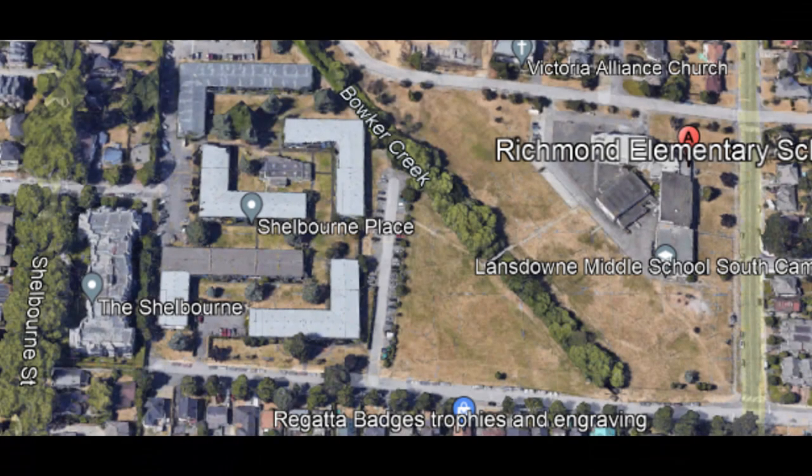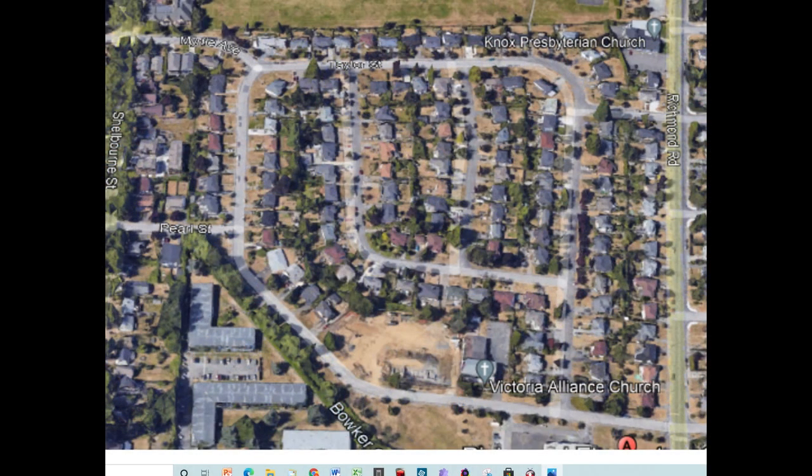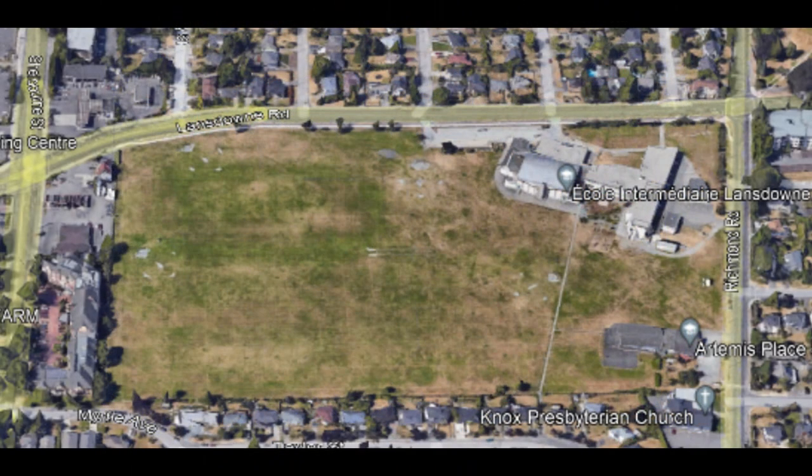The field of the 1930s has been divided into three parts. The southern section has schools and condos. The middle section became a subdivision in the 1950s. The northern section has the middle and secondary schools as well as a field.